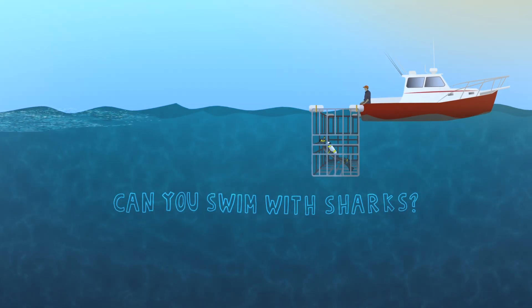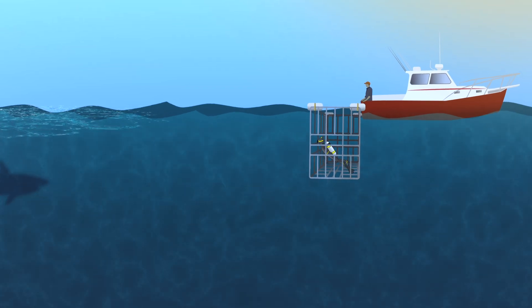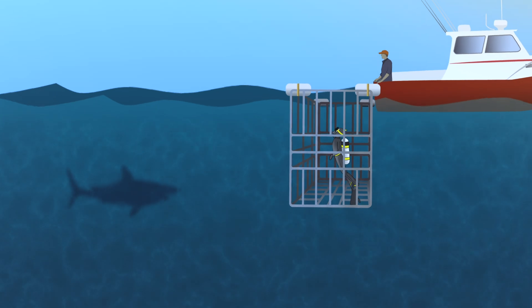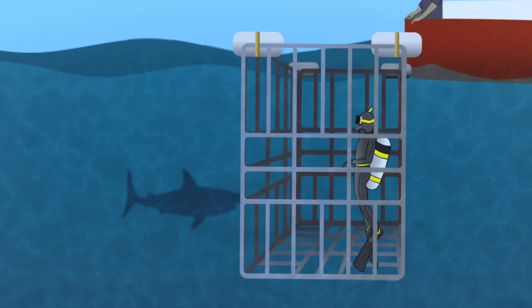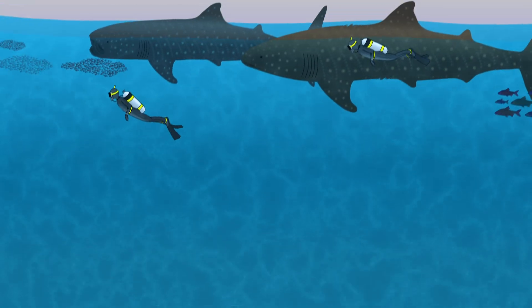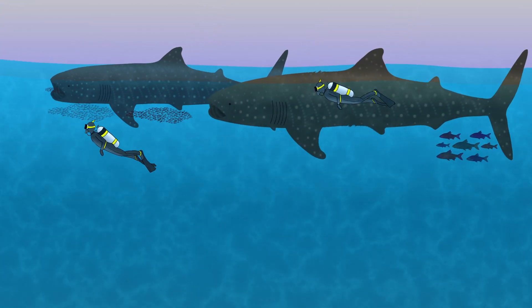Can you swim with sharks? It's best to give sharks lots of space, but if you do want to swim with sharks, it's best to do it in clear water so the shark can have a clear view of you and vice versa. Lots of people snorkel with whale and basking sharks as the sharks slowly skim the surface for krill and plankton.